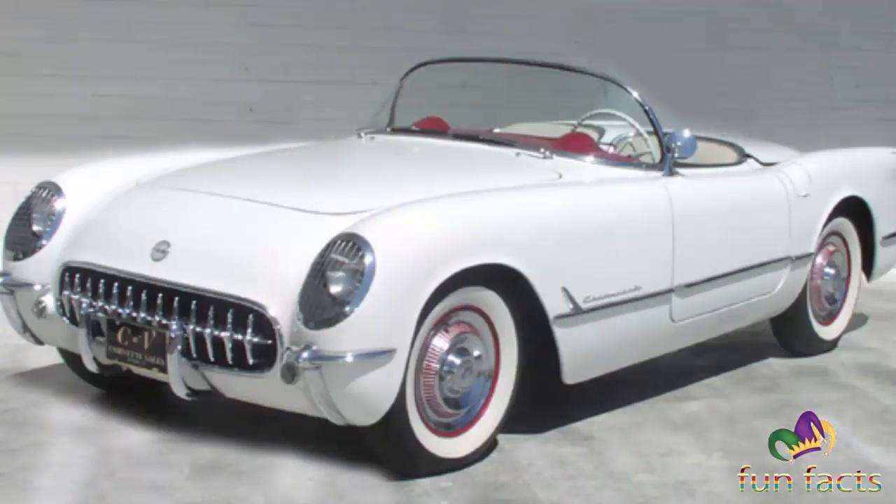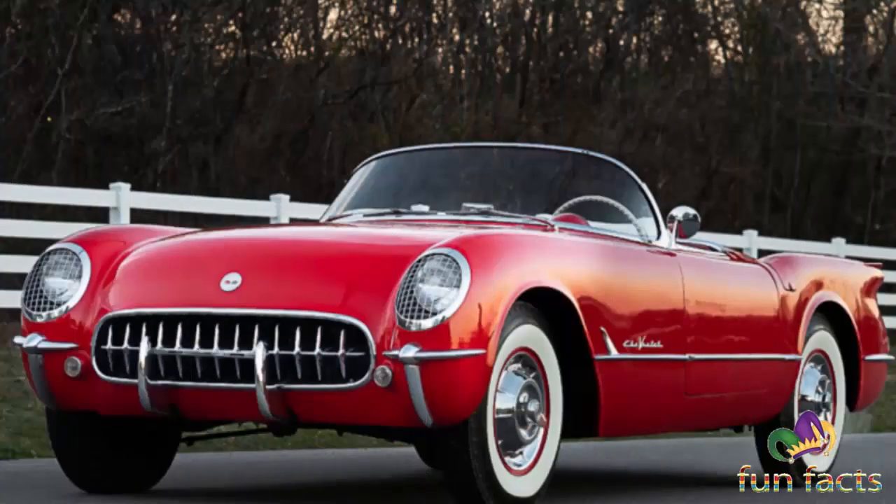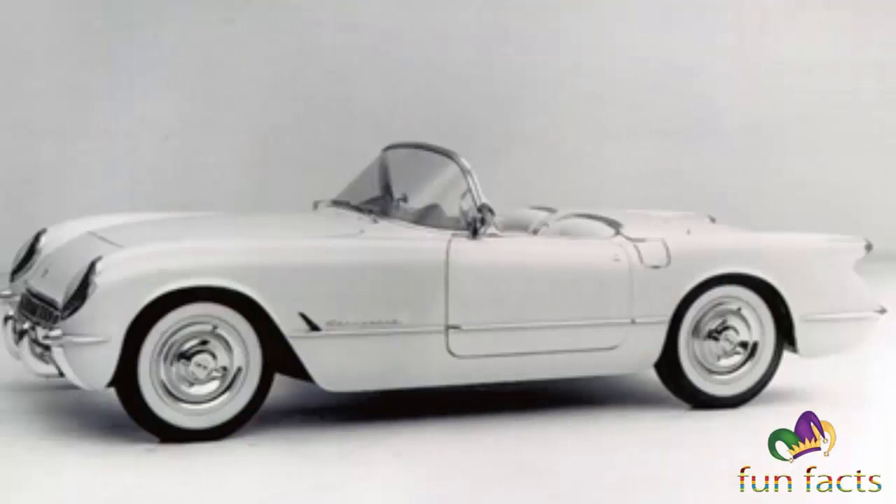From supercars.net: In the second year of Corvette production, only minor updates were made to make it more usable. Although these upgrades were modest, the 1953 version with a limited production of 300 is still much more desirable.